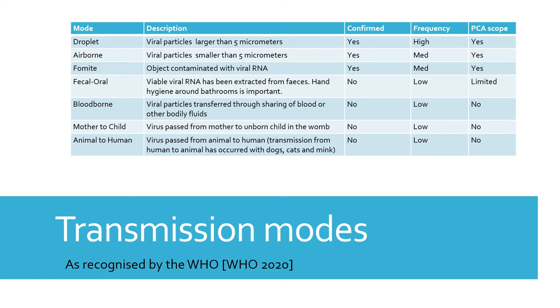Fomites are objects that are contaminated with viral RNA. These can be touched, coughed upon, or talked over by an infected person. They then hold the virus until another person can catch it from these objects.